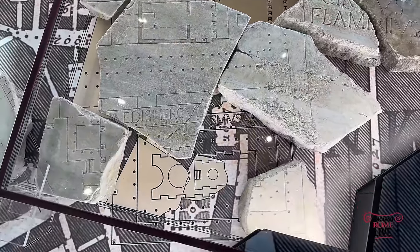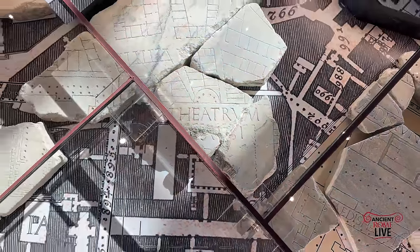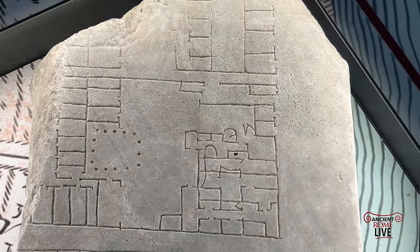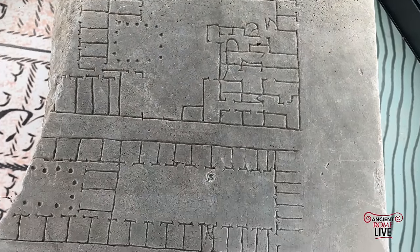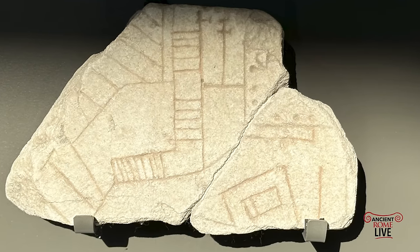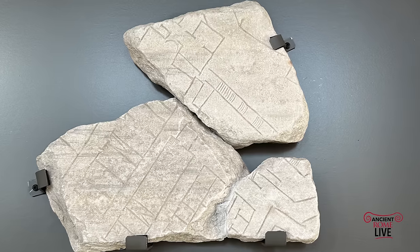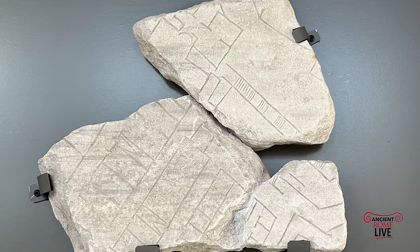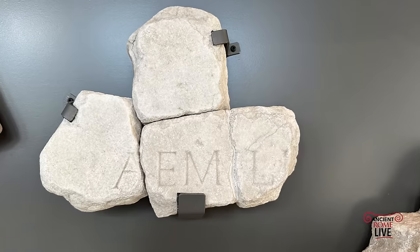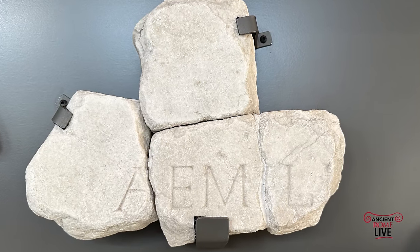From then on, people have been fascinated with recomposing this map. The fragments have been studied for centuries — there are a thousand pieces with 200 joins made, but many more we can't identify. It's still a tantalizing puzzle, and only 10 to 15% of the overall plan survives. Today, online, there's even a digital version — all the pieces have been scanned by Stanford University.